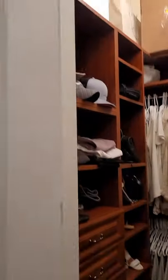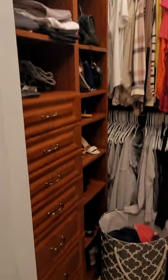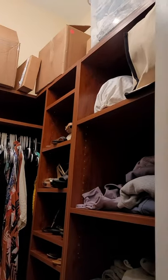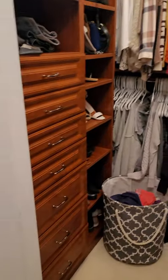Walk-in closet here, built out. And they make use of the high ceilings again to give you extra storage here. It's really great.